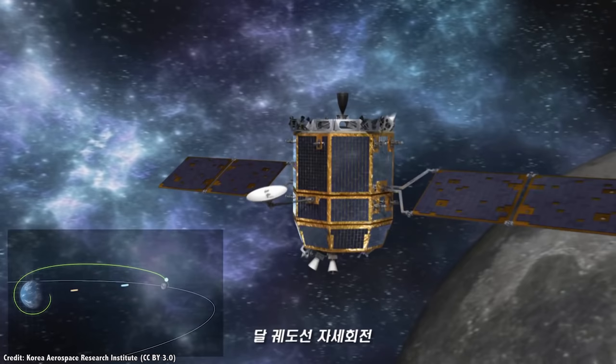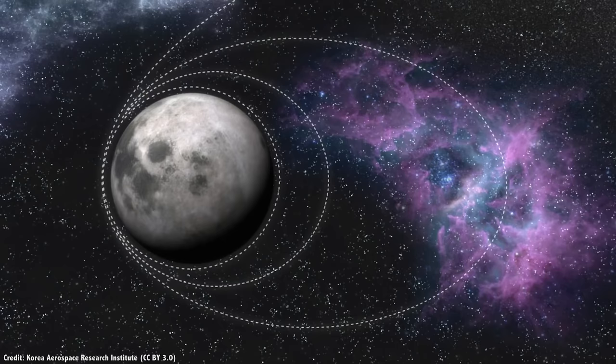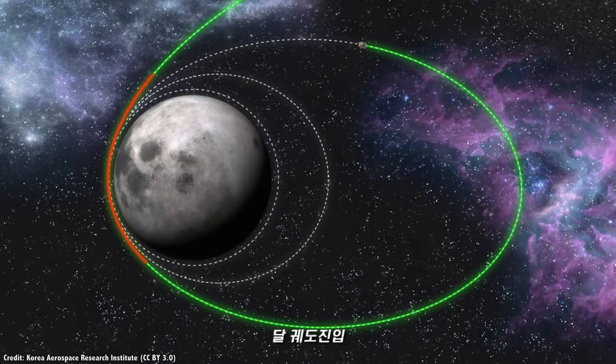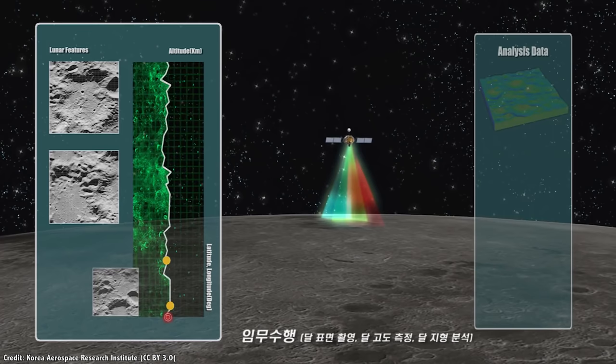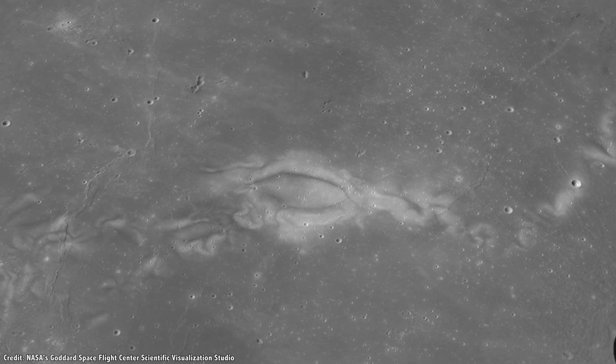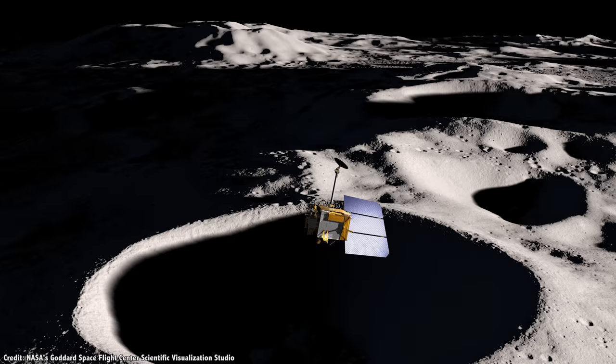In 2020, South Korea will be launching their first mission to the Moon, called the Korea Pathfinder Lunar Orbiter. This 550-kilogram spacecraft will be launched on a Falcon 9 rocket and explore the Moon for at least a year. It will have several instruments on board: a terrain imager to map out landing sites and interesting features, a polarimetric camera to take photos of the lunar surface in various wavelengths, and a magnetometer to map out the Moon's magnetic field — especially its mysterious lunar swirls.